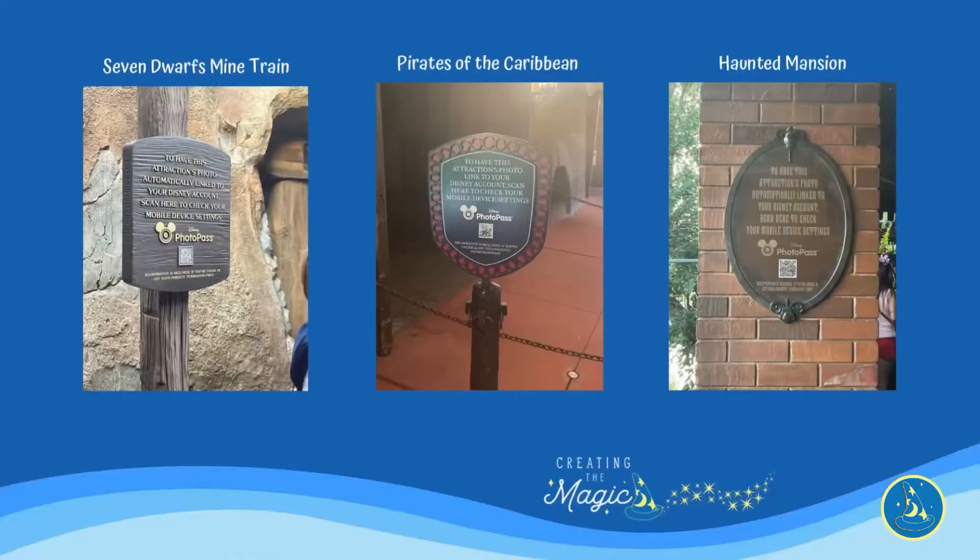They are beginning to roll out this service on certain rides across the parks. You will see an icon in front of the ride before you enter, and it will have a QR code you can scan with your smartphone. Make sure your Bluetooth is set up before you get on the ride and that your My Disney Experience app is open and you are signed in. From there, as you ride, it will attach your ride photo to your My Disney Experience account. This is only on certain attractions at the moment.